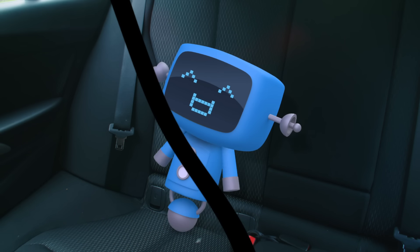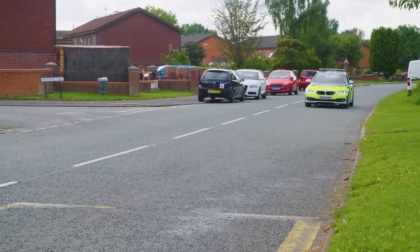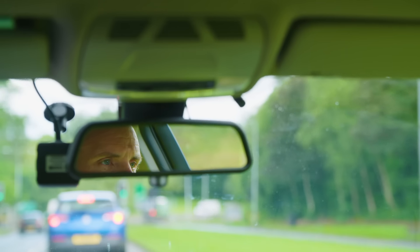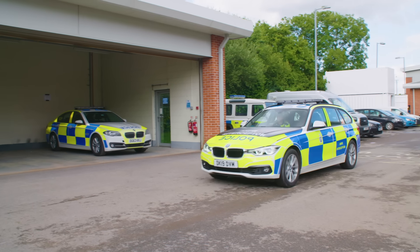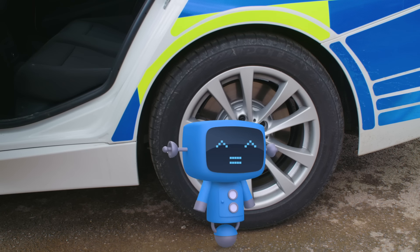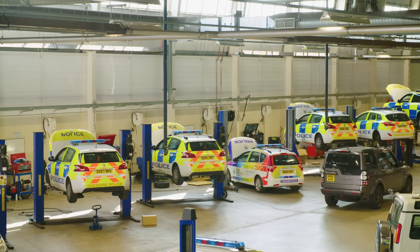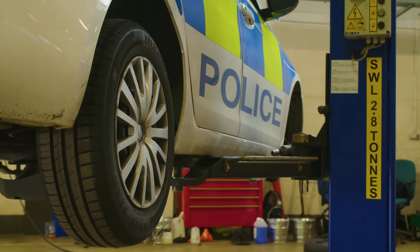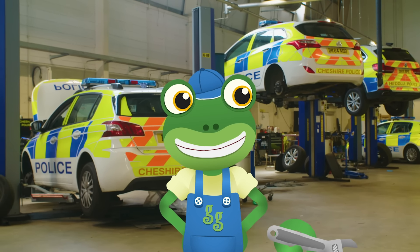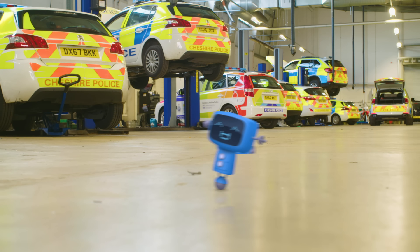Thank goodness Blue's safe. These amazing cars that helped us find Blue take a lot of looking after too. When we get back to the station, let's head round to the maintenance unit and take a look. A maintenance unit is a bit like Gekko's garage, but this one just looks after police cars. What do you think Blue? Pretty cool, huh?